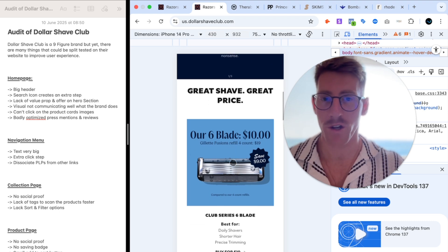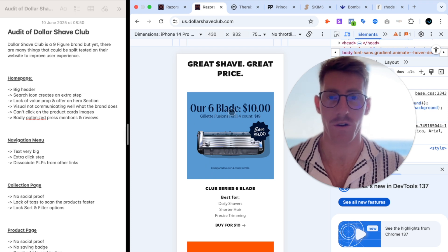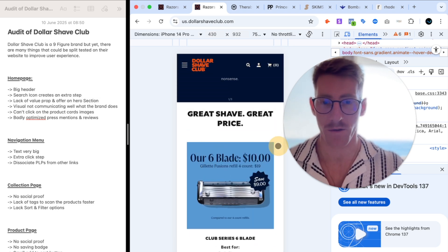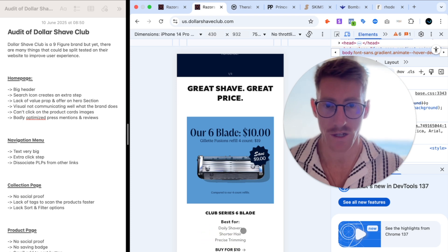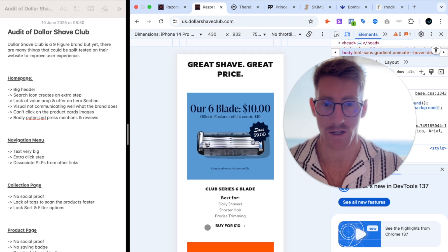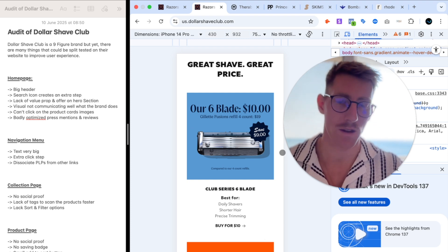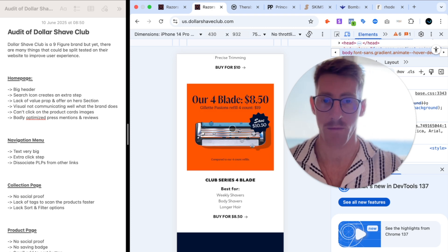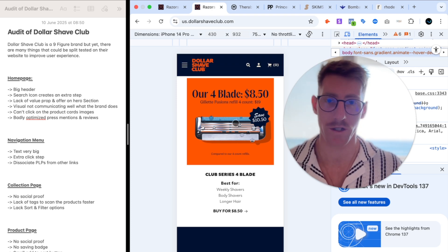Another thing I found odd on the home page is these product cards — six blades for $10 and four blades for $8.50 — but you cannot click anywhere on them. You can't click the title, the use cases, or the image. The only clickable element is 'Buy for $10,' which isn't very visible because it's black text on white background. I would make the entire card clickable, which would reduce frustration, and move these cards higher on the page to improve product discovery rate.